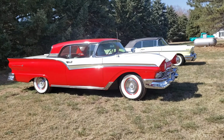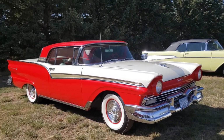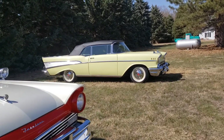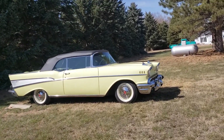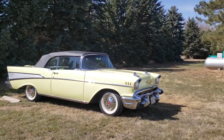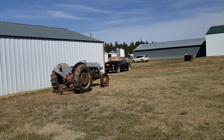1957 Fairlane 500 Skyliner Retractable. A beautiful 1957 Chevy Convertible, Bel Air Convertible. Over there is our 1941 Ford Convertible.